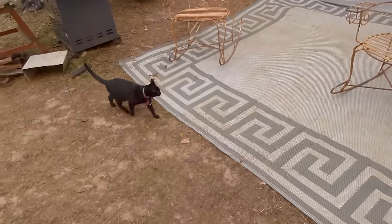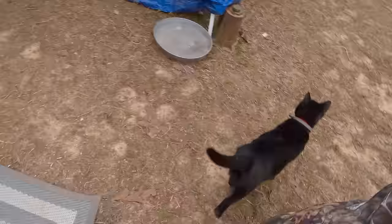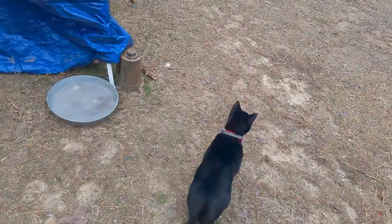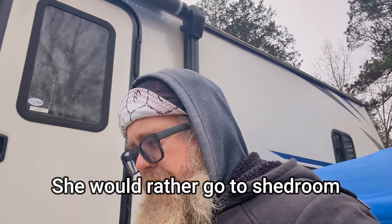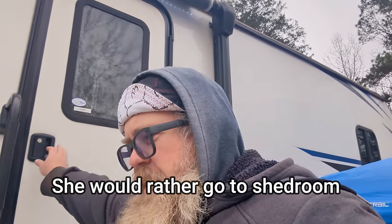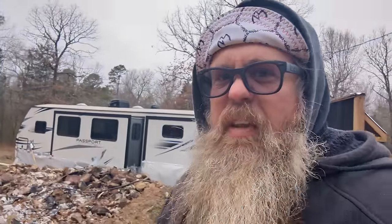Here's the cat. You want to go inside? Beastie, do you want to go inside? She decided she's like, I don't want to go into the RV. It's cold. I know where my food and my bed is. That's so weird. The old shed room.